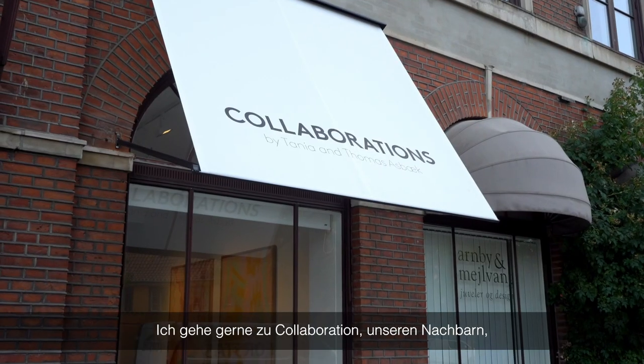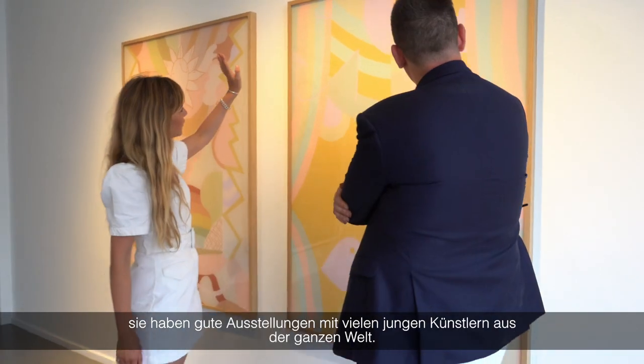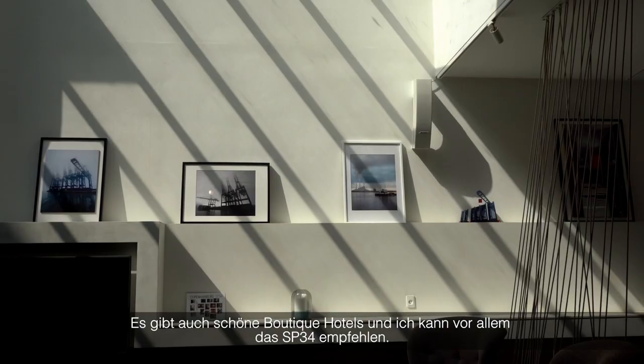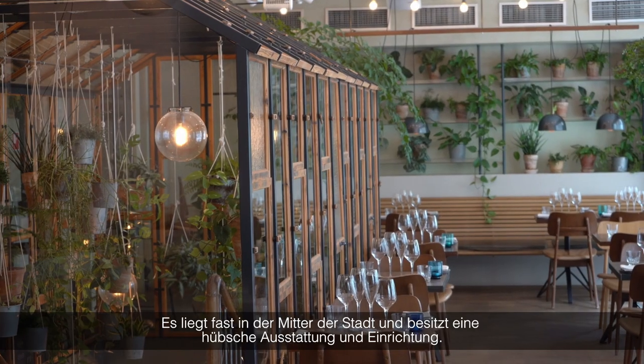I love to go to Collaboration, our neighbor. They have a good collaboration with a lot of young artists from the whole world. We have nice boutiques and hotels. One I would recommend is SP34 — it's almost in the middle of the city with nice decoration and beautiful furniture.